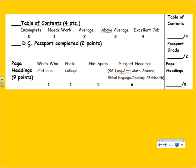A student mentioned that Microsoft Word has a table of contents feature that helps you create one automatically — great tip. The table of contents is worth four points, the passport is two points, and your page headings are a total of nine points.